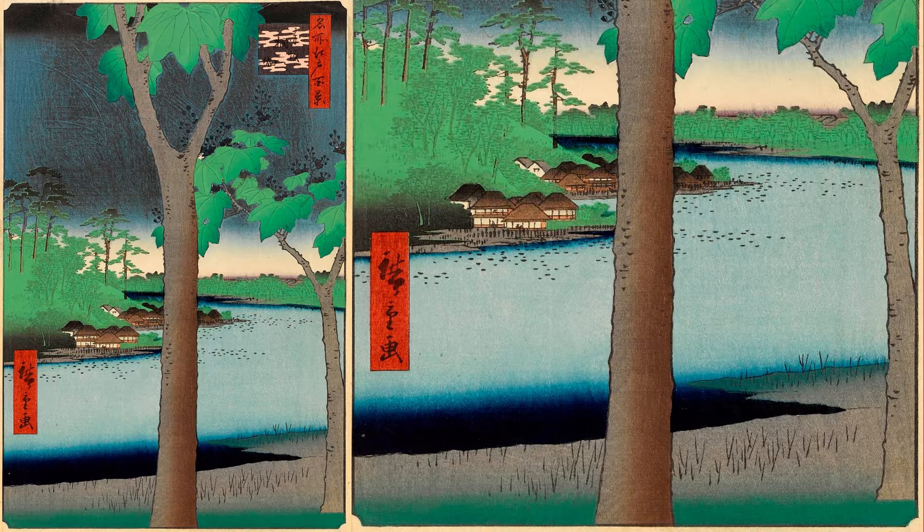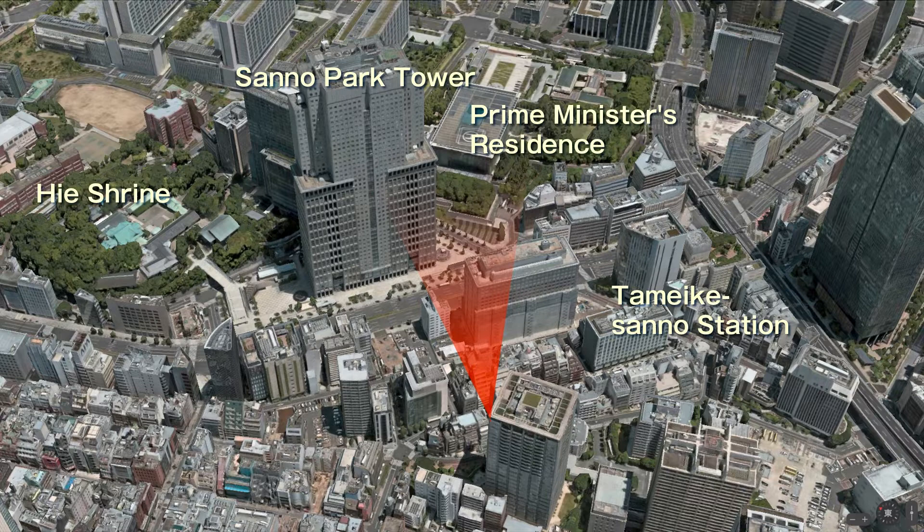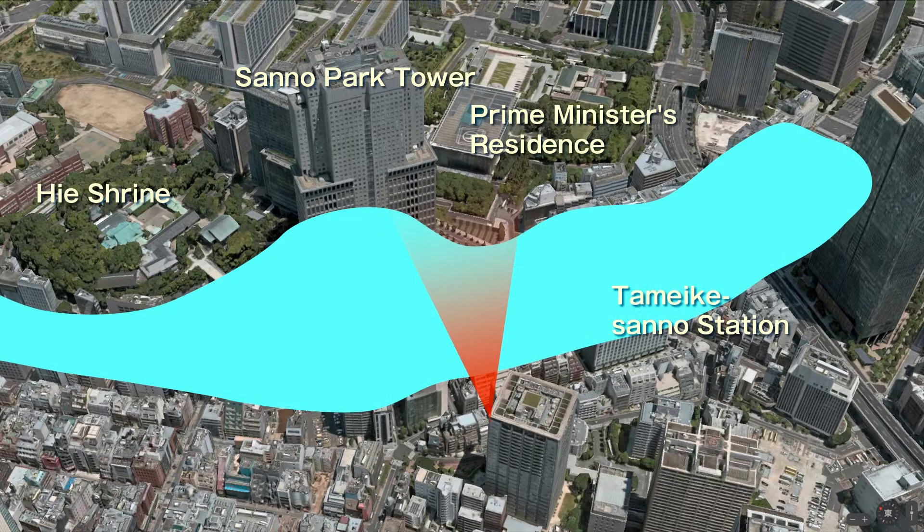Taimike Pond was a famous place for crucian carp and koi because Hidetada Tokugawa, the second shogun of Japan, imported crucian carp from Lake Biwa and koi from the Yodo River and released them there. Many lotuses were also planted in the pond, making it a famous lotus spot along with Ueno Shinobazu Pond. The black dots in the painting are lotuses. As a scenic place of Paulownia wood and lotuses, it seems to have been crowded until around 1877. I inserted the shape of the pond into the current Apple Map Street View, and you can see it was quite a large pond.